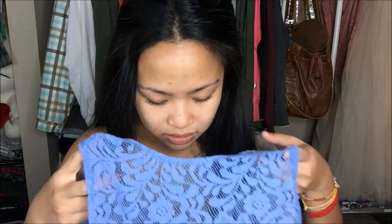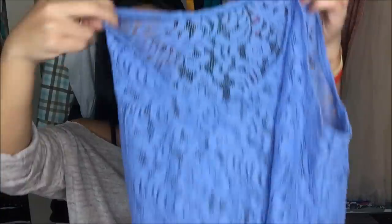The next top I have has no tag, but it is a lace top. It is a high-low, and it is this pretty dark blue, which I do not have this color in my collection yet, so I was super happy to find that. That's great for layering pieces.